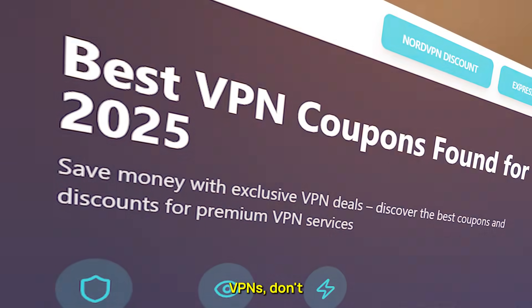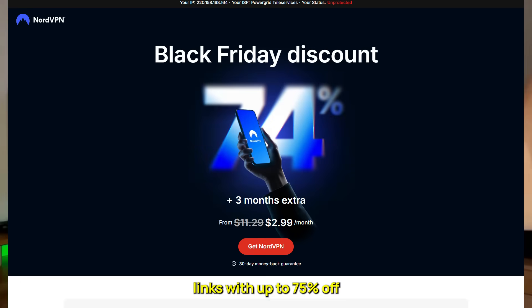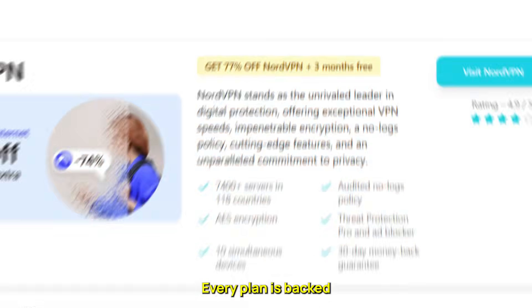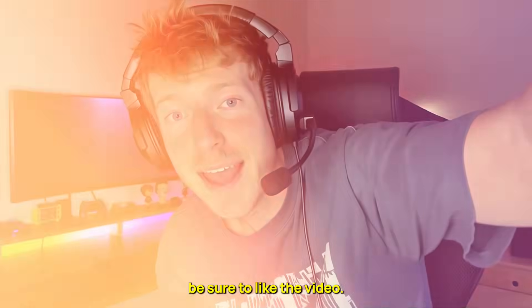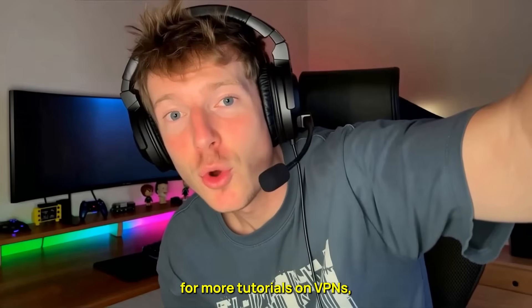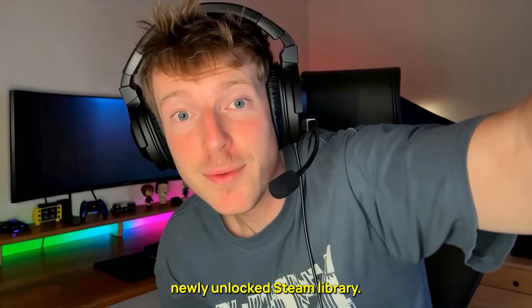If you want to grab one of these VPNs, don't forget to visit vpndiscount.org first. They've got expert reviews and exclusive discount links, with up to 75% off NordVPN, plus great deals on ExpressVPN and Surfshark. Every plan is backed by a 30-day refund policy, so there's zero risk. Thanks for watching. If this guide helped you out, be sure to like the video, drop a comment if you've got questions, and subscribe for more tutorials on VPNs, gaming, and cybersecurity. I'll catch you in the next one — enjoy your newly unlocked Steam library.